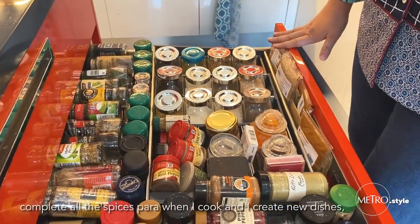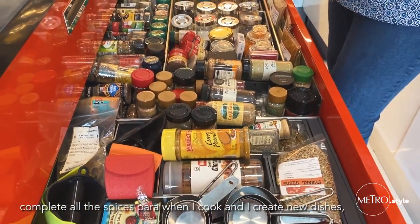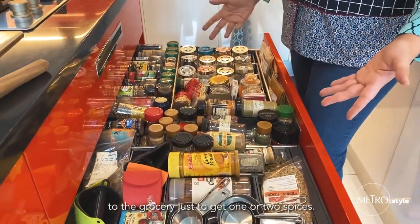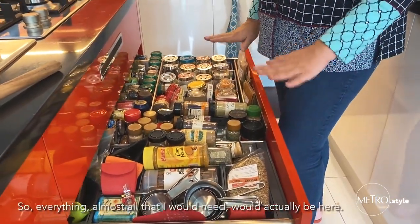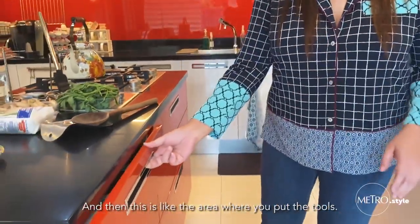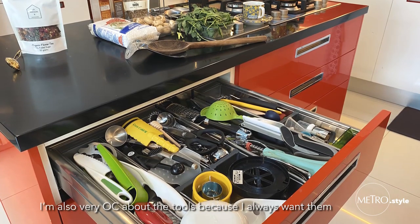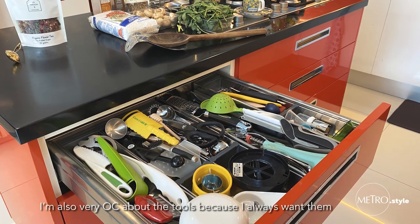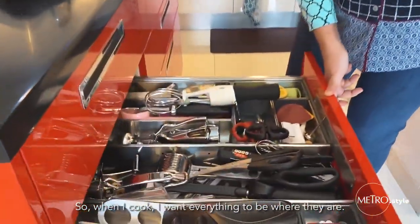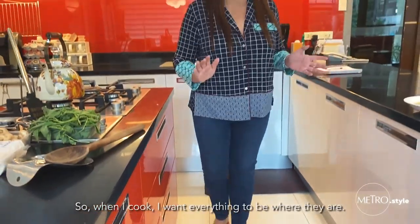I'm quite the hoarder, so I try to complete all the spices. But when I cook and I create the dishes, I don't need to go back and forth to the grocery just to get one or two spices. Almost all that I would need would actually be here. This is the area where you put the tools. I'm also very OC about the tools because I always want them to be placed back where they should be. When I cook, I want everything to be where they are.